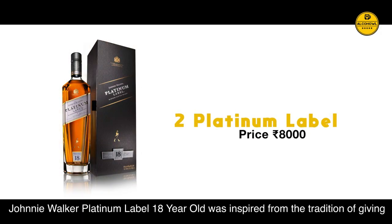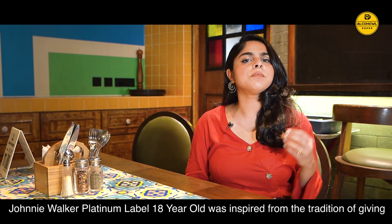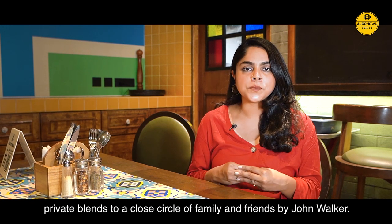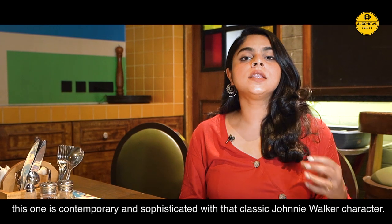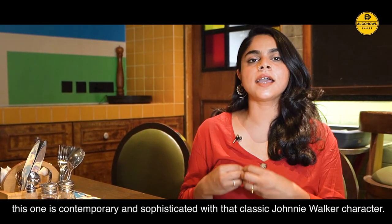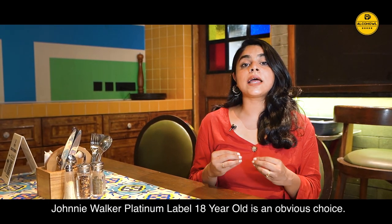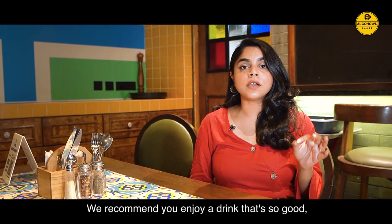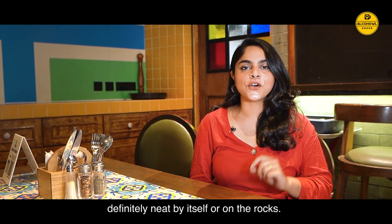Platinum Label. Johnnie Walker Platinum Label 18-year-old was inspired from the tradition of giving private blends to a close circle of family and friends by John Walker. Blended with Scotch that has been matured for at least 18 years, this one is contemporary and sophisticated with that classic Johnnie Walker character. When you want to make a special occasion even more exceptional, Johnnie Walker Platinum Label 18-year-old is an obvious choice. We recommend you enjoy it neat by itself or on the rocks.